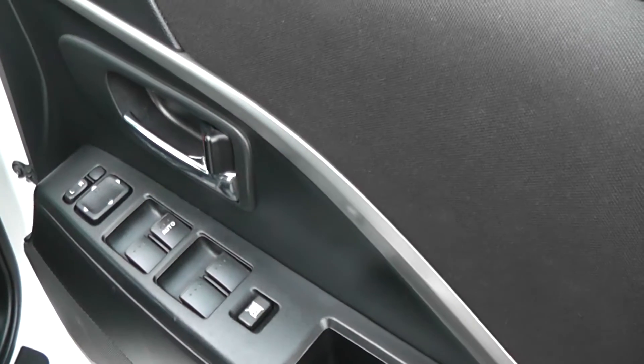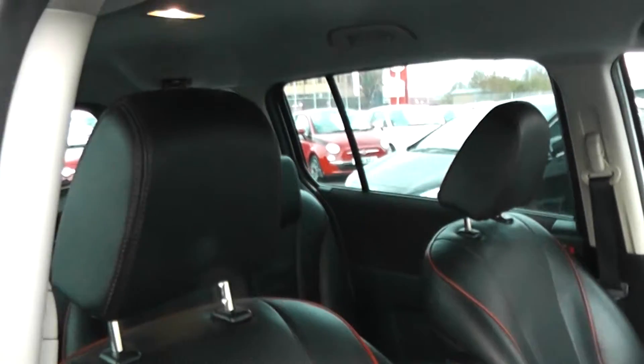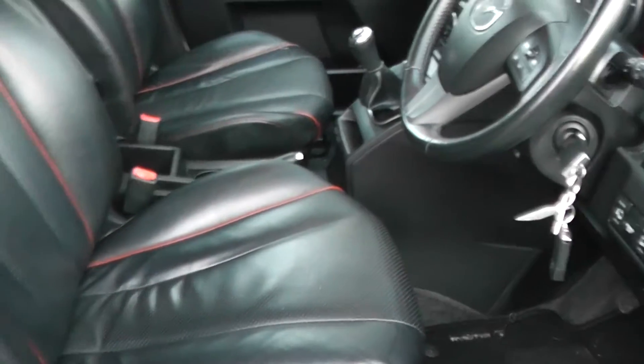Electric windows all around in the front and in the back, and it's got electric mirrors as well. As you can see, seats in the front are in excellent condition throughout. It's got a height adjustable driver seat with remote central locking.